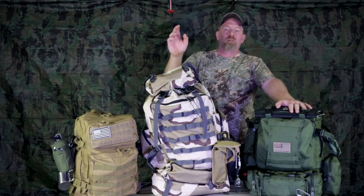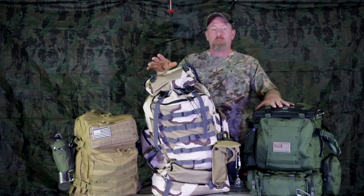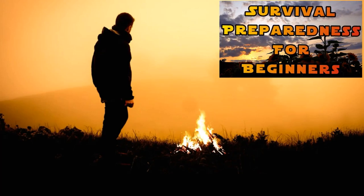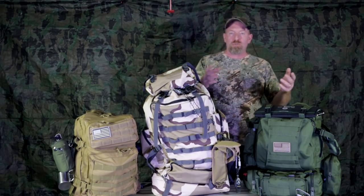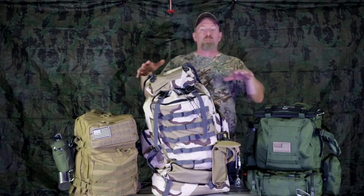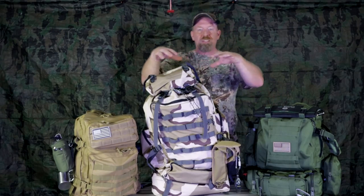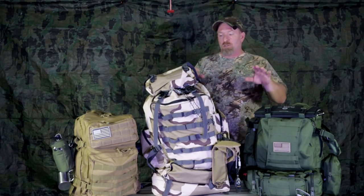Welcome back. Today we're talking about backpacks — the one thing you probably want to make sure you have in your arsenal. These can be used for a lot of different things: camping, hiking, your 72-hour bug out kit, your emergency supply kit. You can label this however you want, but this is survival right here in front of you.